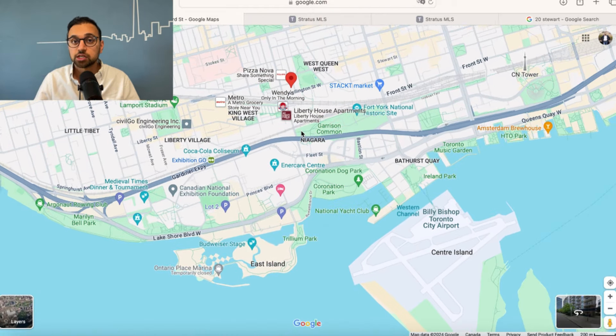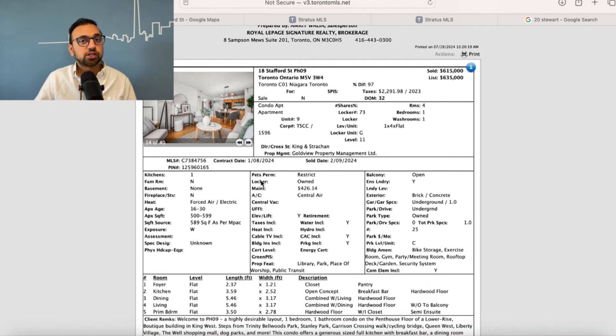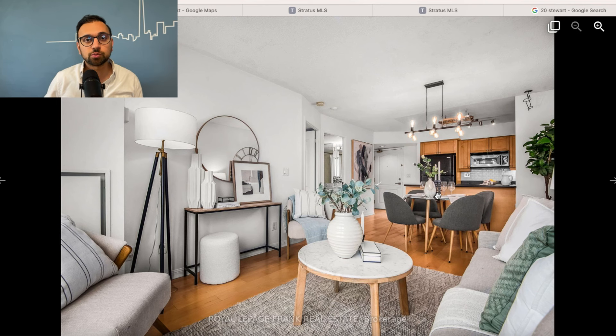Let me quickly show you the last listing sold in the building. This recent one-bedroom was sold for $615,000 at 589 square feet, with a maintenance fee of $426, which includes water and heat — hydro is separate — and also includes parking and a locker. In my opinion, this is a pretty sweet deal. If you check out the layouts in the building, they're pretty good. This one-bedroom sold in February of 2024 features a peninsula-style kitchen, which we don't often get in new condo buildings. Overall, it's a pretty functional layout, and there's always demand for these types of layouts in the city.